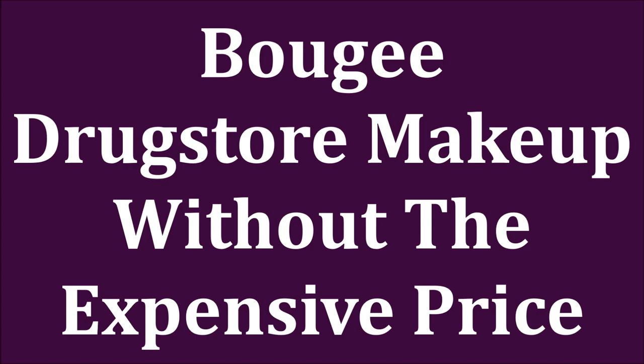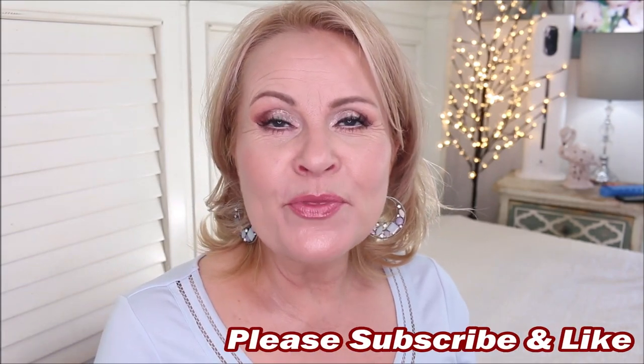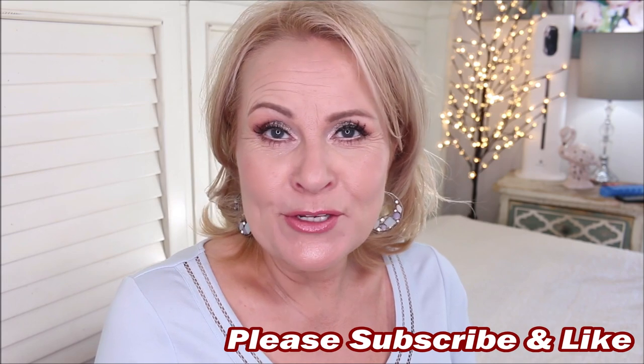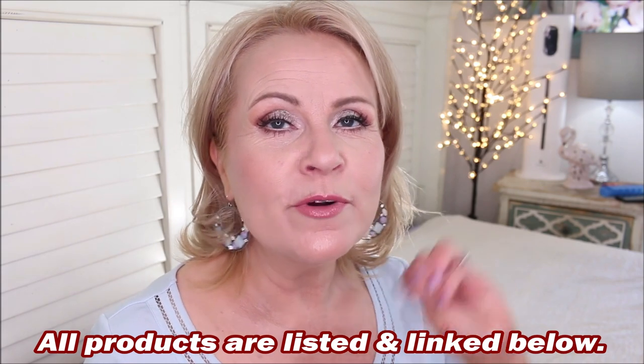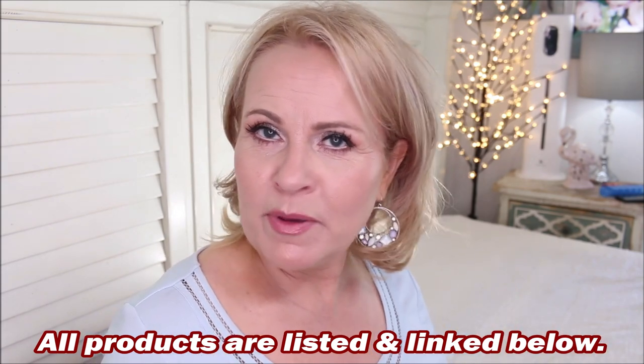I love bougie makeup, and it's even better when you can get it at the drugstore without it costing your whole paycheck. Today I'm bringing you a very fun video about drugstore makeup that feels super bougie — meaning it's expensive-feeling, really good quality, and something special. The picks I've chosen today are amazing, with high performance and sometimes spiffy packaging too.